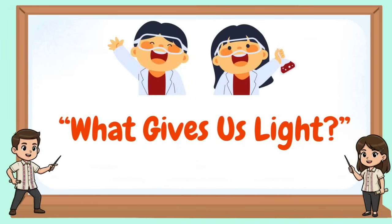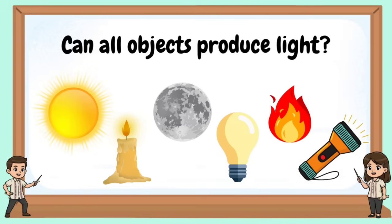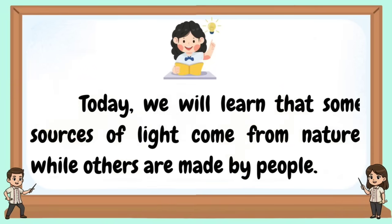What gives us light? Which of these things give light on their own? Can all objects produce light? Why do we need light? Today, we will learn that some sources of light come from nature, while others are made by people.